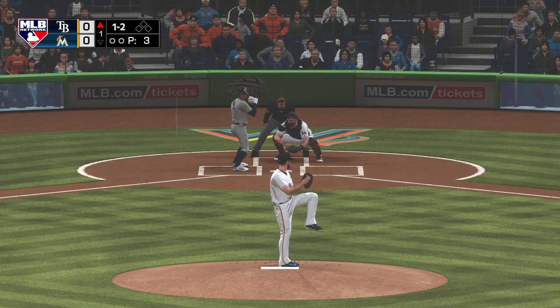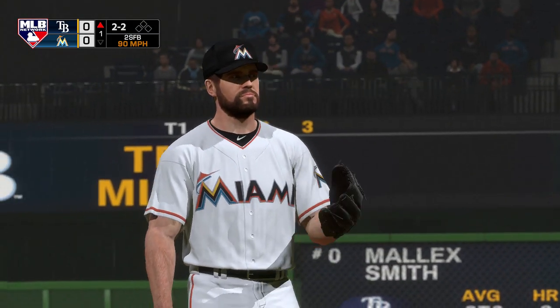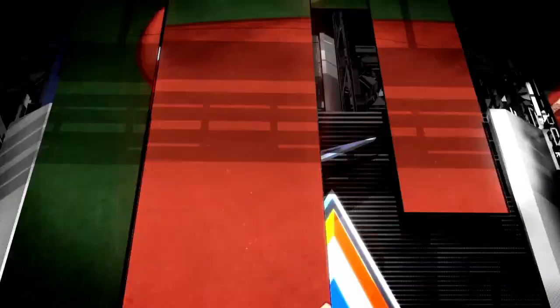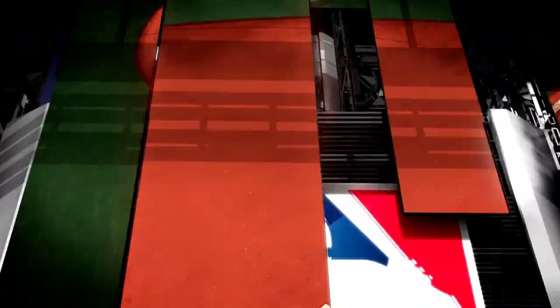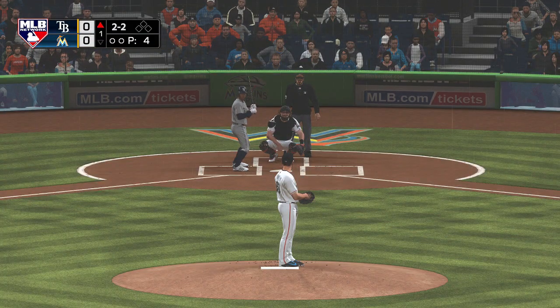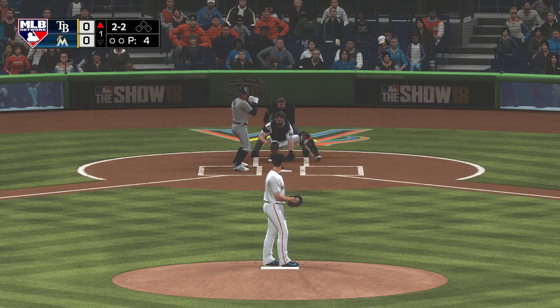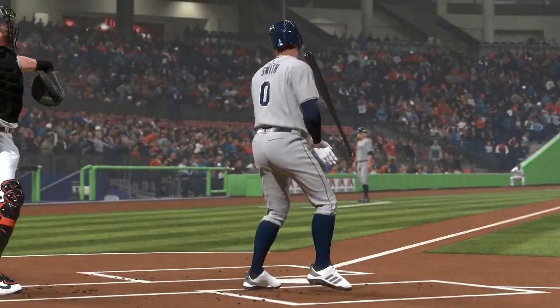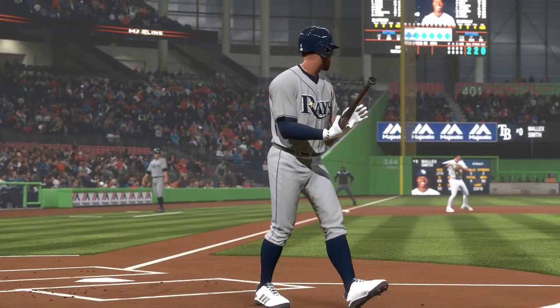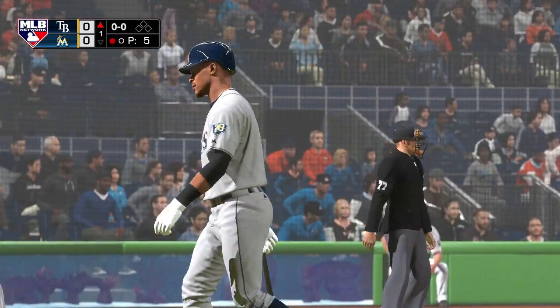The one-two is looked at for ball number two. Kind of pitching him backwards in this at-bat — soft stuff early, then those last two were fastballs, trying to get it right by him. Here comes the two-two pitch, and on a nice changeup that time gets him to swing right through it. The leadoff man is down on strikes to open up the ball game.